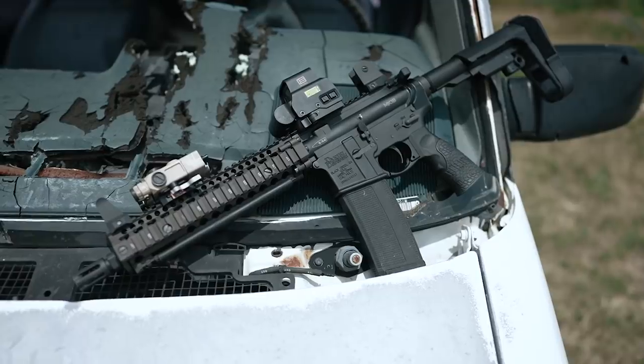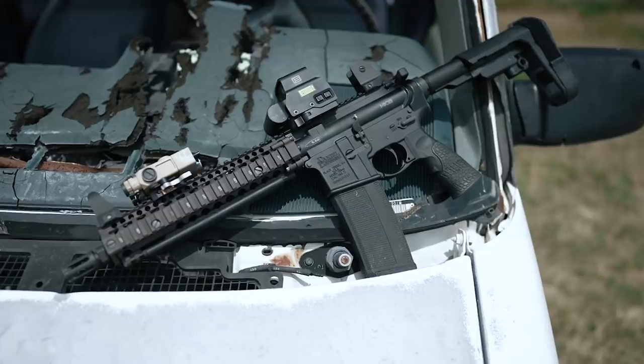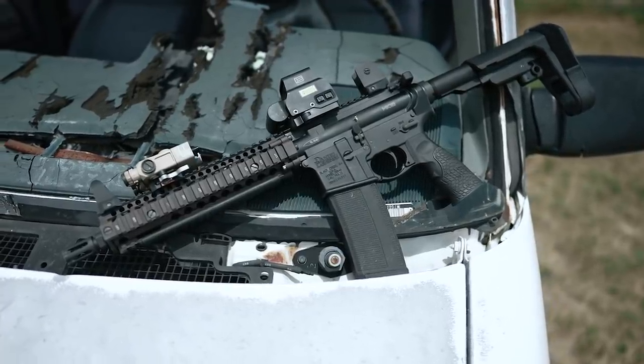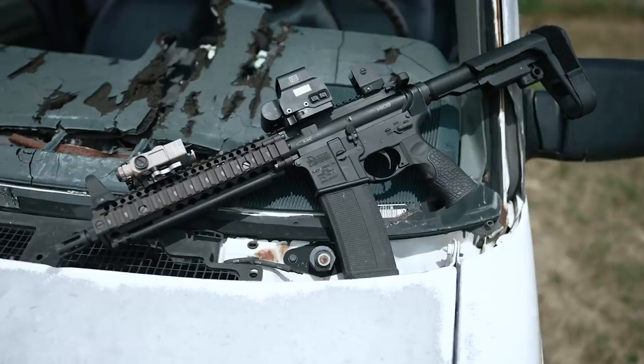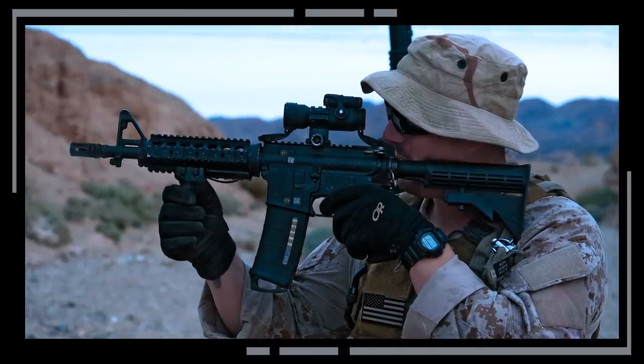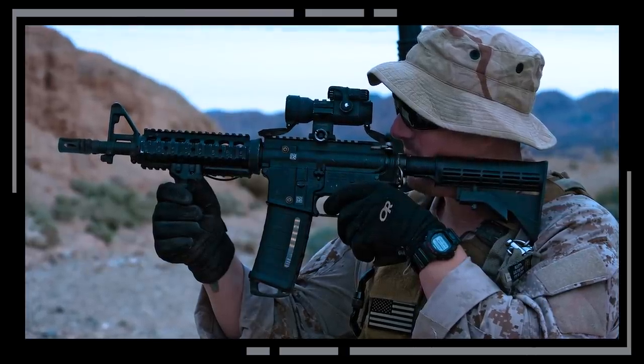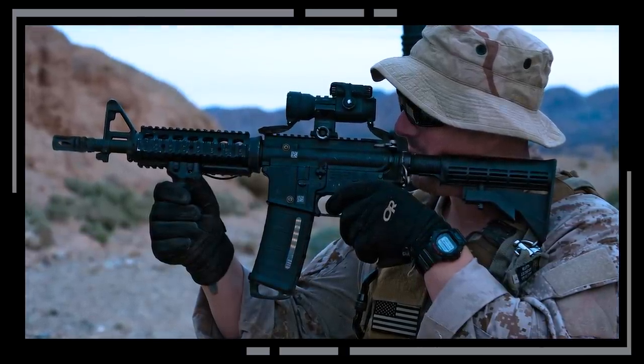However, this video is going to be a little bit unique in that, yes, it's an AR, but there's some background historical context that I wanted to give you guys so you understand what exactly a Mark 18 is to begin with. The phrase Mark 18 can actually refer to a number of different M4 carbine variants that have been used by various SOCOM units throughout the past 20 years of America's involvement in the global war on terror.